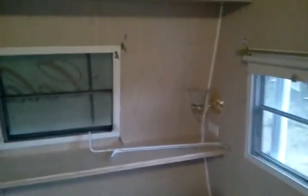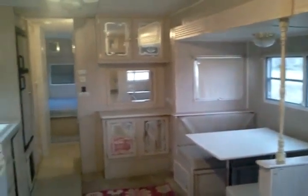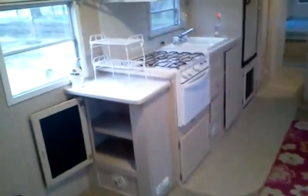A little TV stand. We threw the couch away that was in here — it was pretty gnarly — and bought a new futon that'll go with it. The tip-out, or slide-out, is in its out position, which gives pretty good room in here. The carpet's not the best; it's actually pretty bad, but it was functional for my family and I.